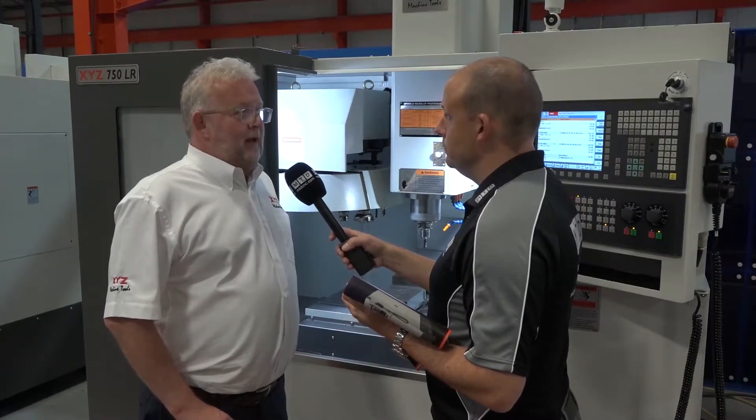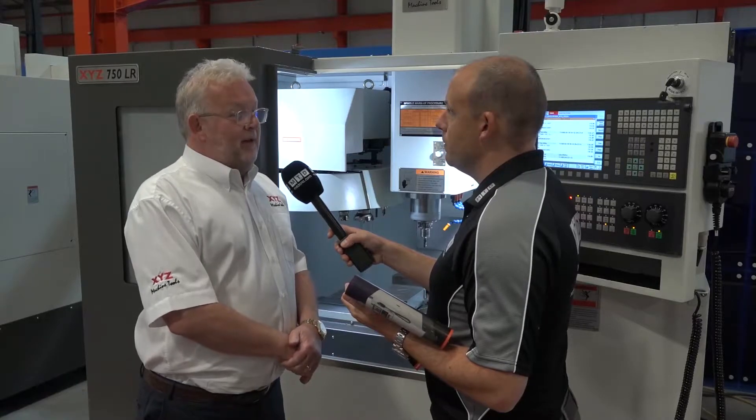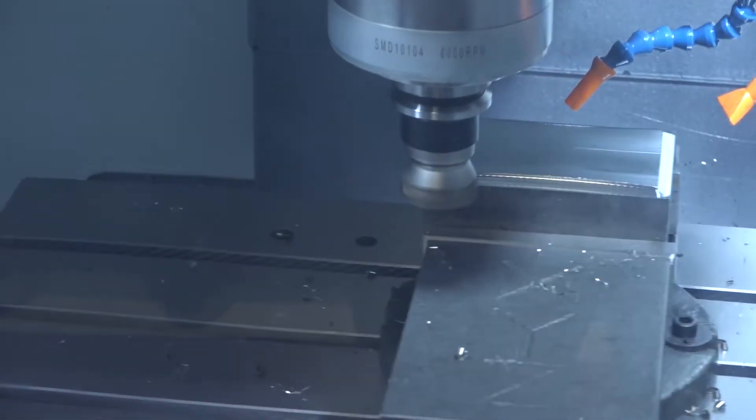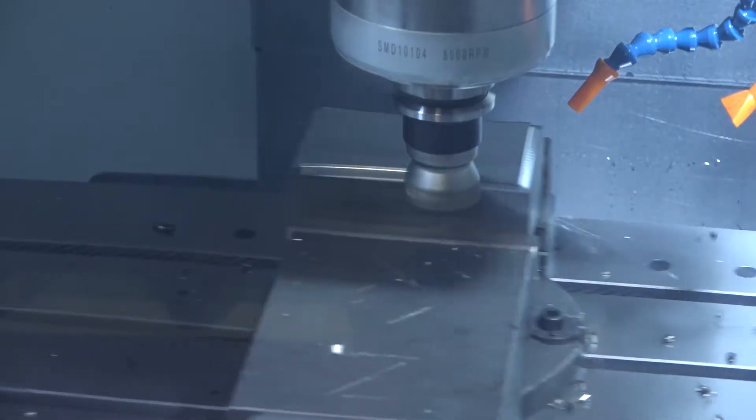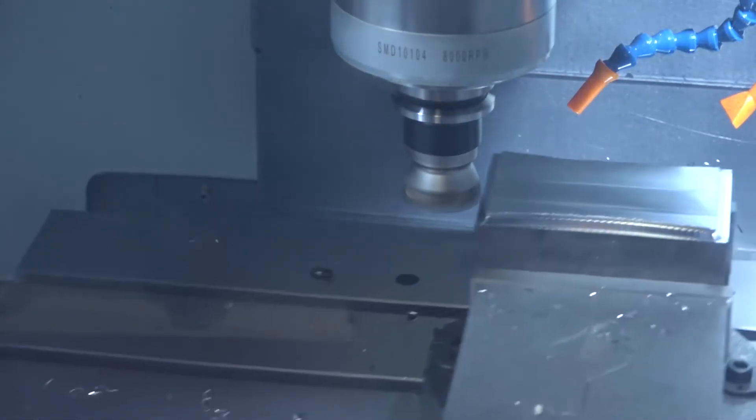I think this will be the most popular. Certainly our 710 in the heavy-duty range is the most popular, but at the moment sales have mainly been of the 1000. We think this will eventually be the most popular machine. Looking at this machine specifically, that tool carousel looks a little bit bigger than the smaller machines.